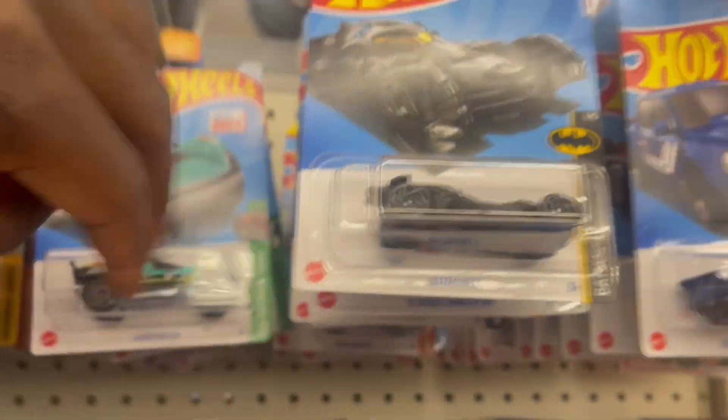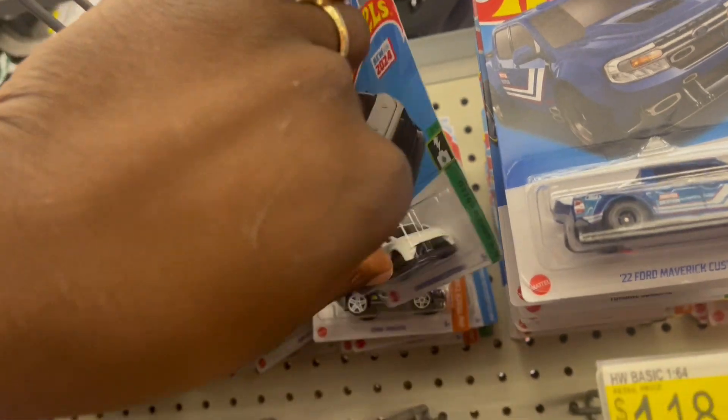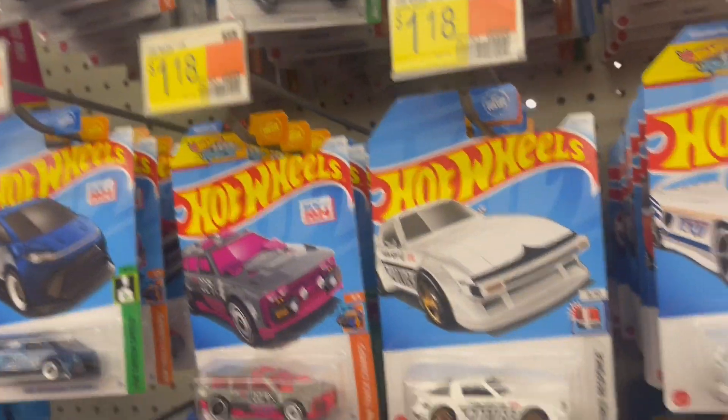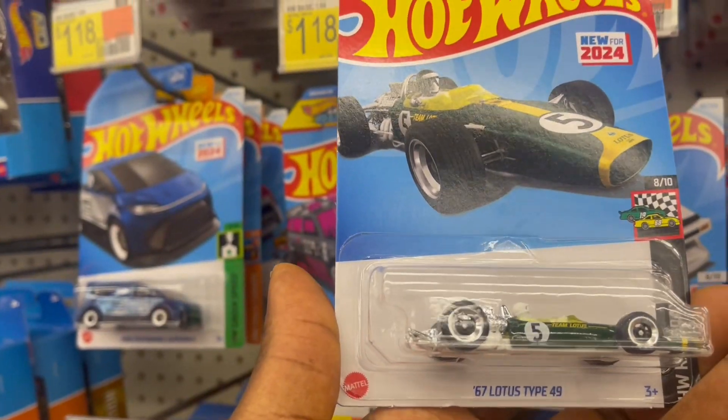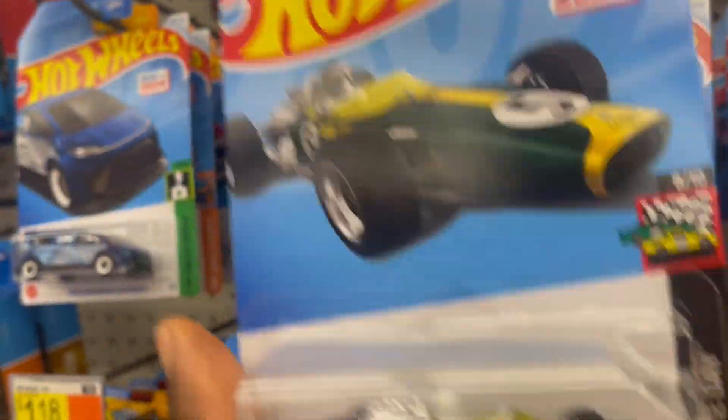It looks like in the back they're just old cases. Yeah, we have the Lotus — I always love this, it's an amazing one.